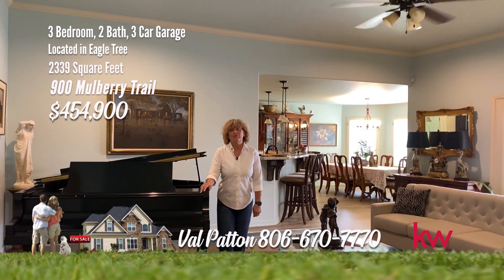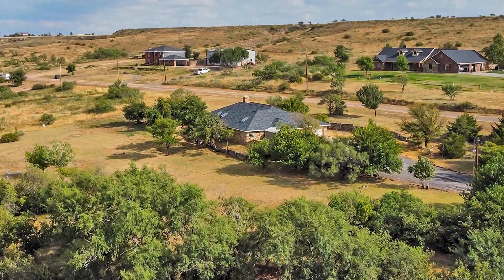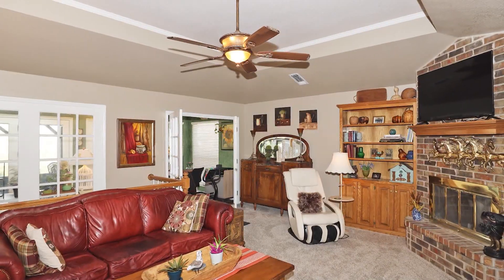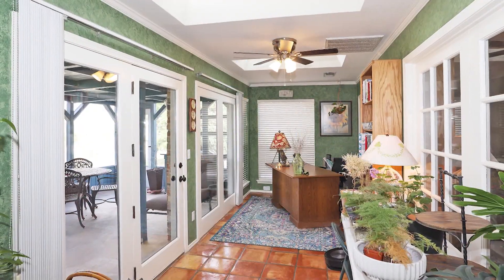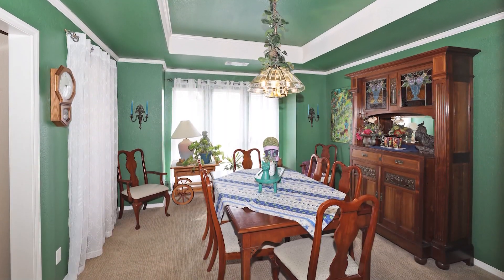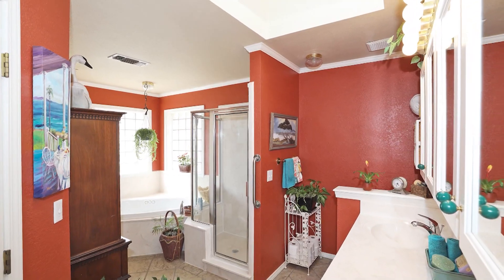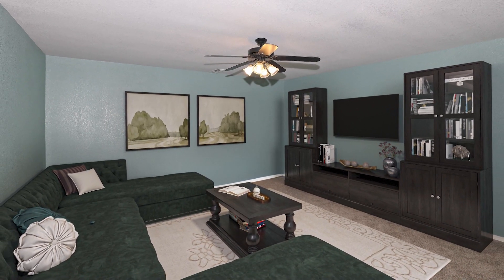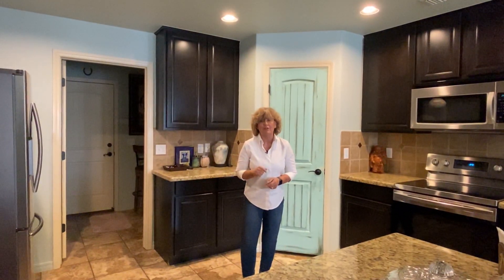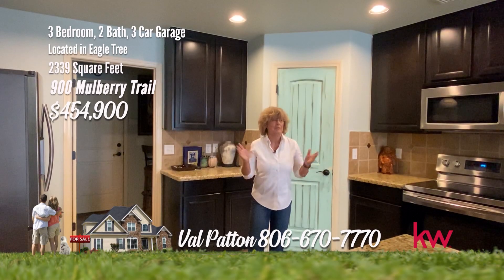Hi, I'm Val Patton with the Hearth and Home Group here at Keller Williams — I want to show you a stunning home. Exquisite Eagle Tree Country Estate on 2.6 acres with a creek to enjoy. Bask in stunning views and serene surroundings — your idyllic country retreat awaits. Step inside a wonderful floor plan with fresh paint and flooring. Three bedrooms, two baths, and a three-car garage, plus a sunlit room with skylights that could be used as an office. There's a formal dining area plus a breakfast area. The spacious master retreat has double sinks, a jet tub, and separate shower. Recent updates: roof replaced December 2022, and HVAC replaced. For any home, give Val Patton a call at 806-670-7770.